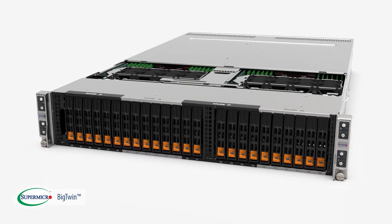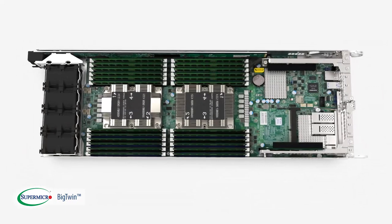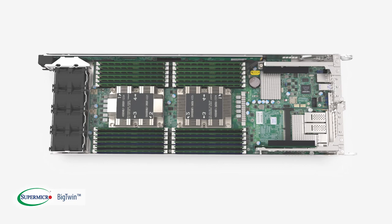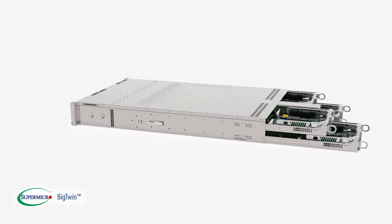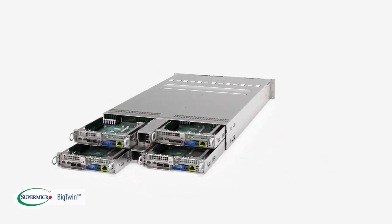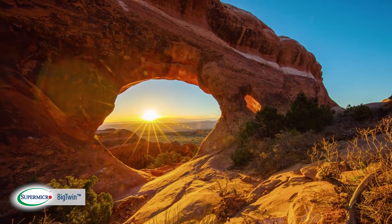The Supermicro Big Twin is yet another example of our pursuit of resource-saving architecture. Shared power to save energy, and a shared chassis to save on equipment and space, come together to not only reduce the total cost of ownership, but also the total cost to the environment. And that's what's revolutionary.